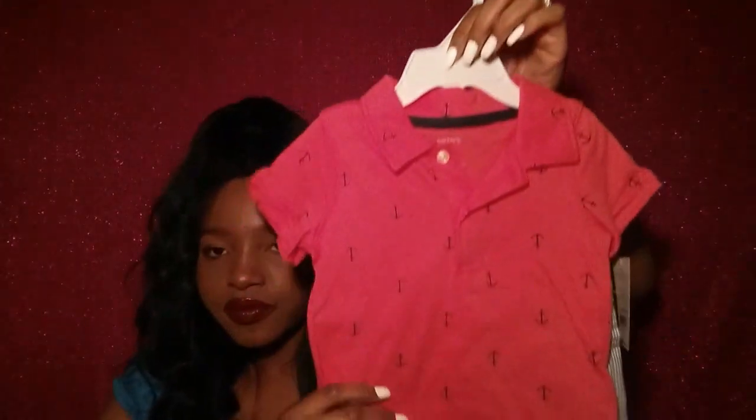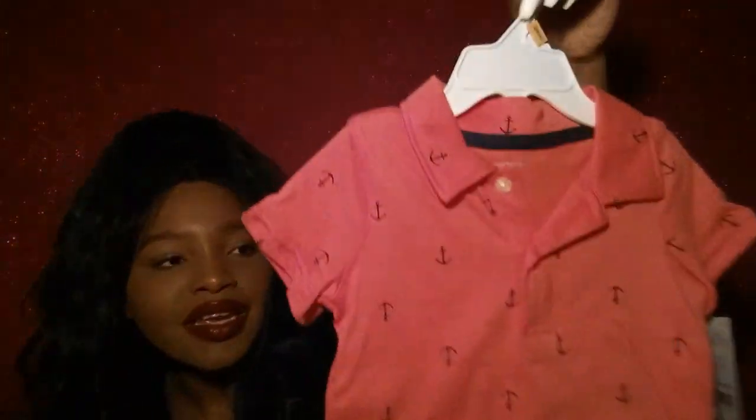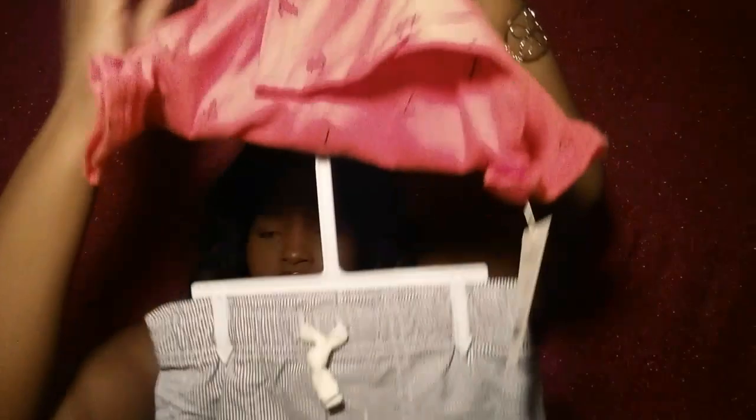Then we got him this outfit here. It's coming up really pink on camera but it's more of an orange in person. Here are the shorts to go with it. I'm sorry I can't tell you the prices because they were having a sale and I honestly do not remember.